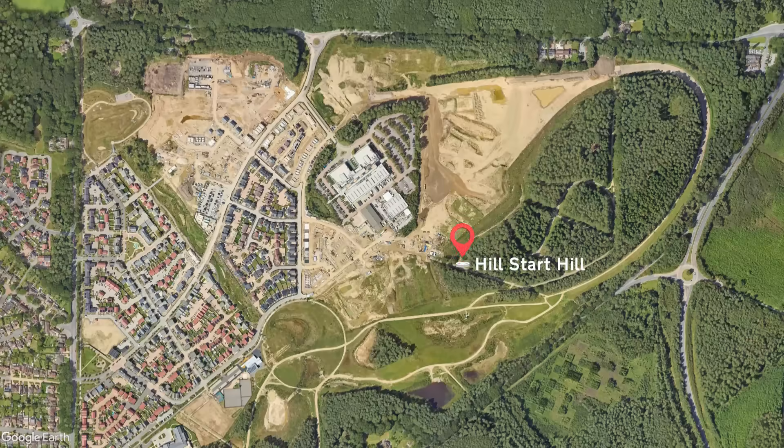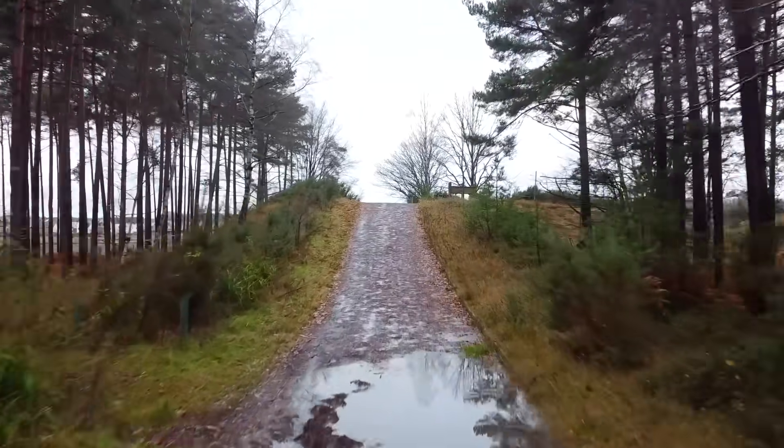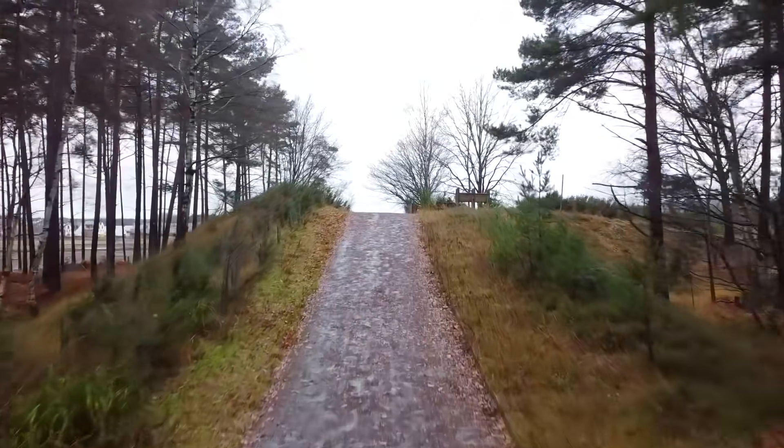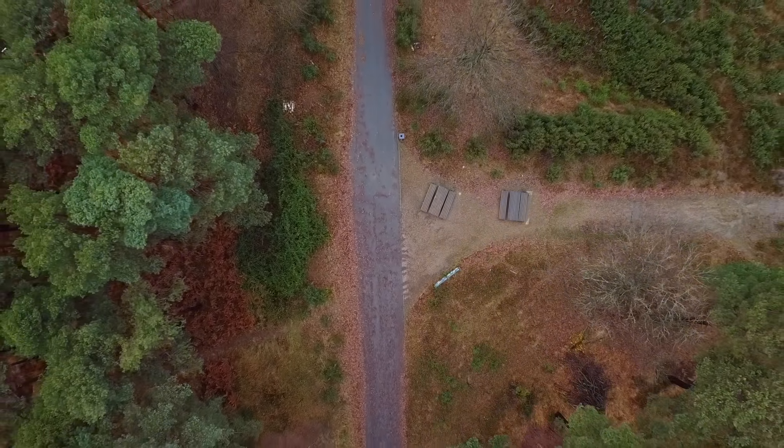I'm on my way now to find Hill Start Hill. You'd think this was a hill to test hill starts; however, my research suggests that whilst that could be the case, it was mostly used for blind summit testing. Whatever the situation, what you had was a man-made hill with three different approach roads offering different gradients for testing. Two out of the three roads have now been cut off, and at the top of the hill we find a picnic area.